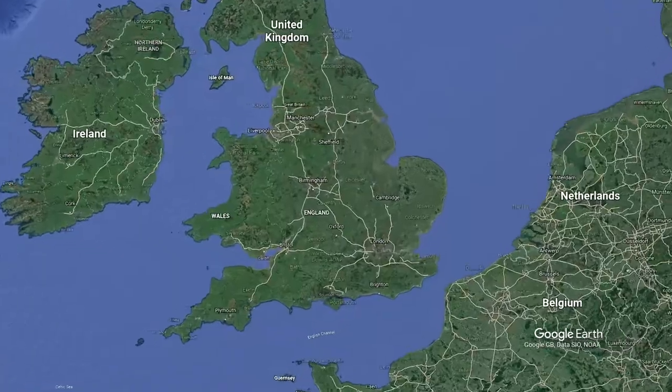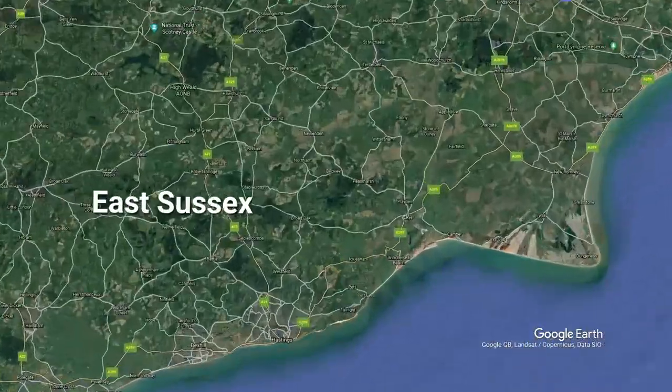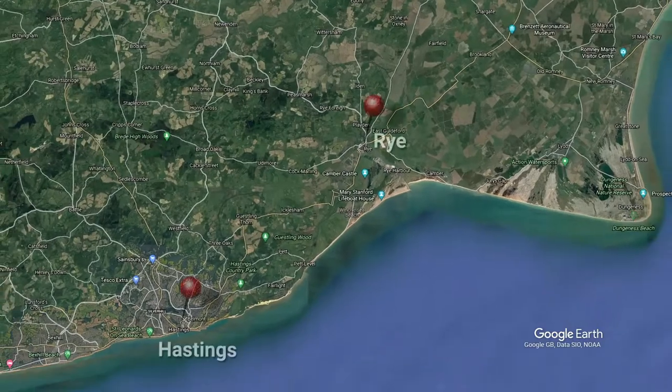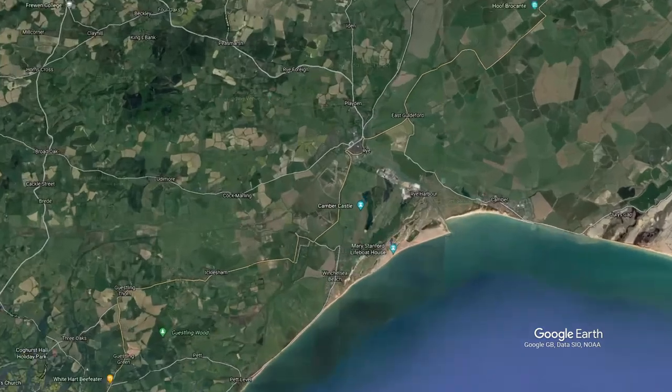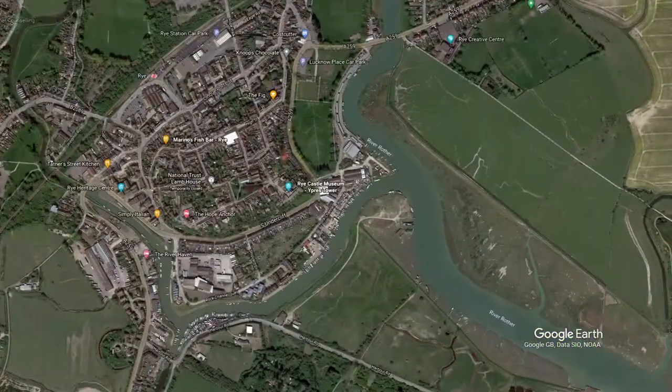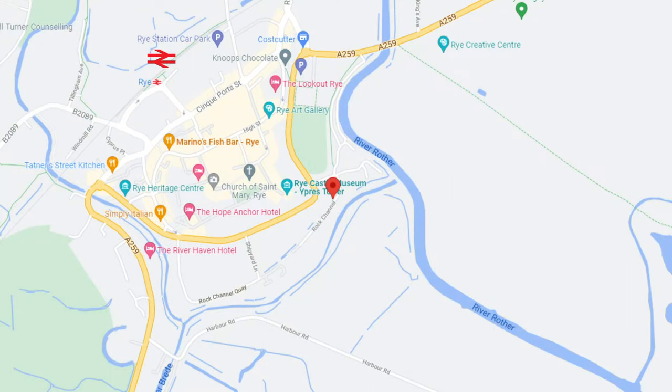Rye can be found in the south-east corner of the UK, in the county of East Sussex. If you're in the area, why not check out Hastings, Battle and Winchelsea? But today we're here to take a look at the historic ancient Cinque Ports town of Rye. The fastest rail route from London is via London St Pancras and takes around an hour and fifteen minutes. And if you're driving, there are pay and display car parks dotted around town, but they can get busy.